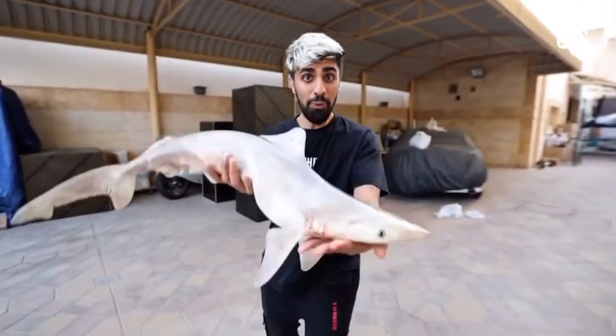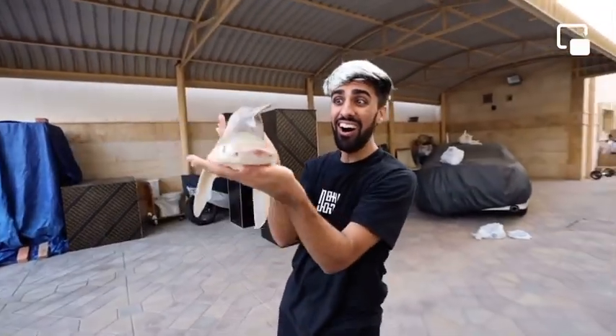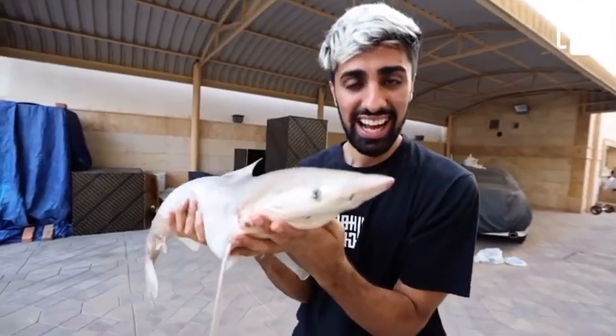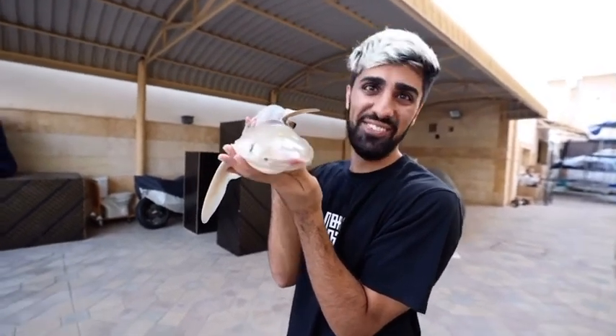You're probably wondering how I'm going to prank them with a shark. Guys, I went and bought a shark. Obviously it's not alive — I hope it's not alive.